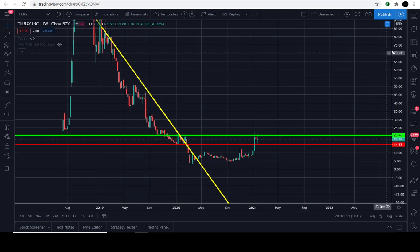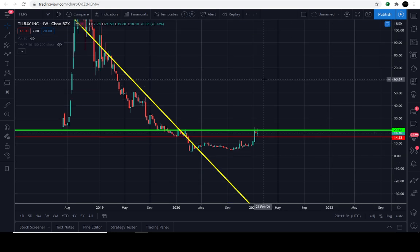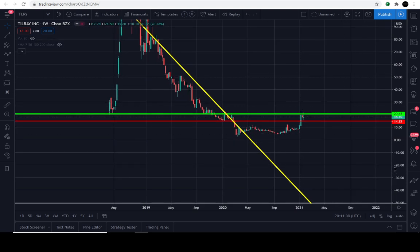I said it, guys. TILRY is not going to reach all-time highs? Well, I'm going to reveal my price target by January 2022. We're going to go over that here in just a second.